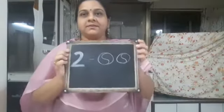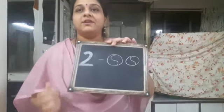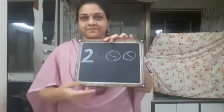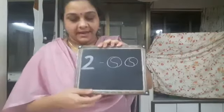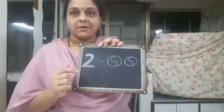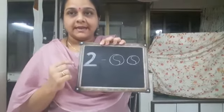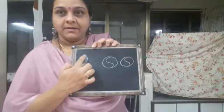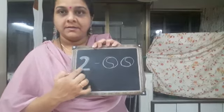Now children, the next topic is number 2. Today I will introduce you to number 2. See, I have written here number 2. Now I will show you how to write number 2. See carefully. Start from here — number 2.